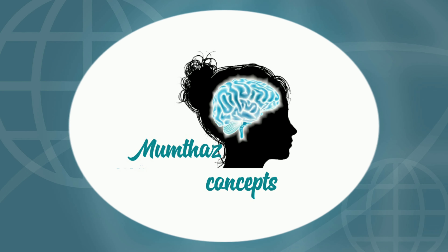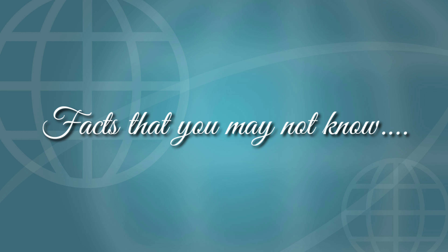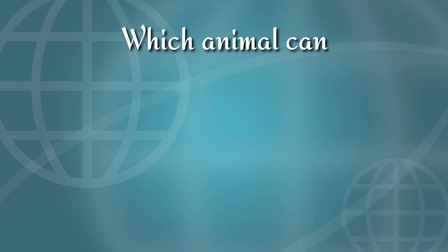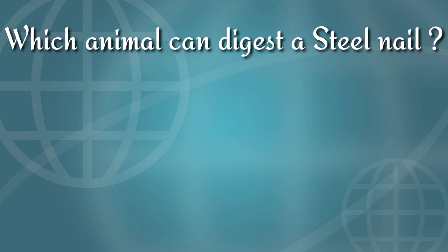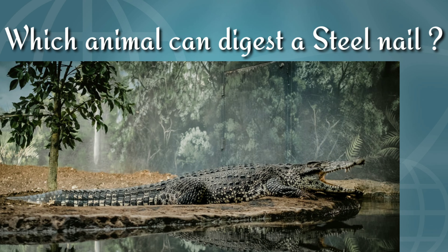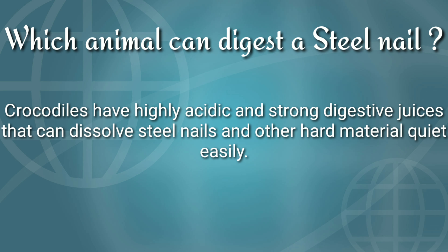Hello friends, it's me Mumtaz. Welcome to our second part of some interesting things that we may not know. First question is: which animal can digest a steel nail? The answer is crocodile. Crocodiles have highly acidic and strong digestive juices that can dissolve a steel nail and other hard materials quite easily.